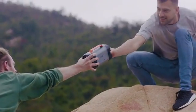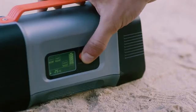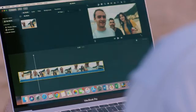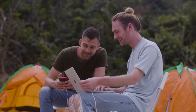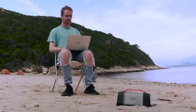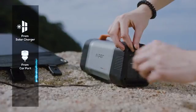It started off great. We plugged in our phones at the end of the first day and also used it to edit videos on a MacBook. It kept three phones and a computer going every single day. We charged it up using solar panels during the day and were able to use it for two days straight.